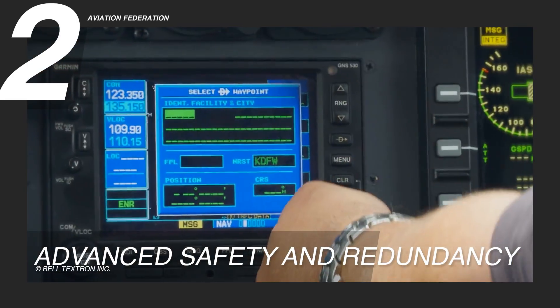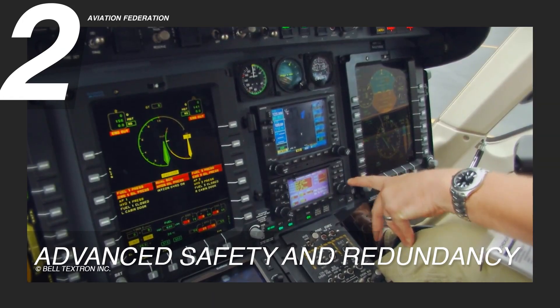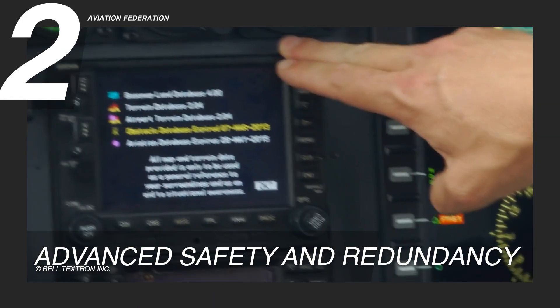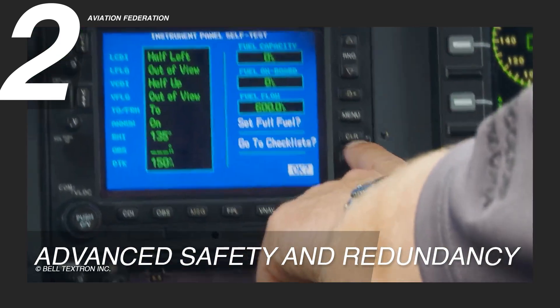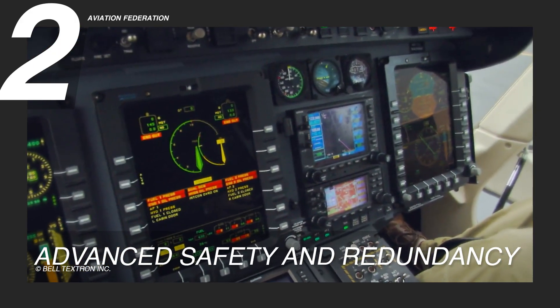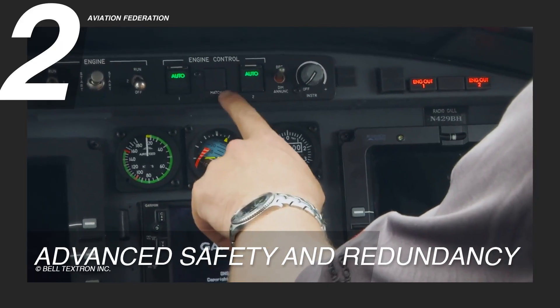The Bell 429 is built with safety as a top priority, integrating multiple systems that enhance security for both passengers and crew. Its dual-channel full-authority digital engine control, or FADEC system, optimizes engine performance while automatically adjusting to critical situations, reducing the risk of human error.